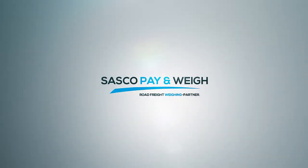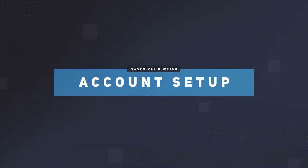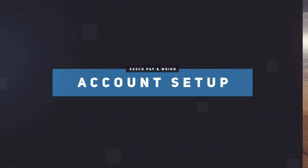Welcome to the SASCO Pay & Way Account Setup video. This video guides you through your account opening procedure so you can easily manage your account in the future.